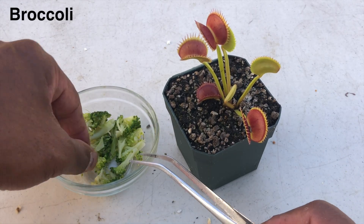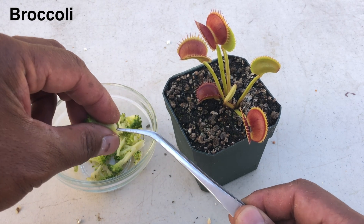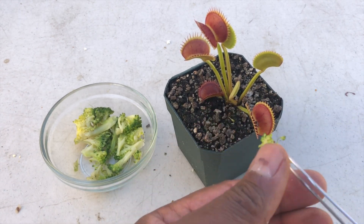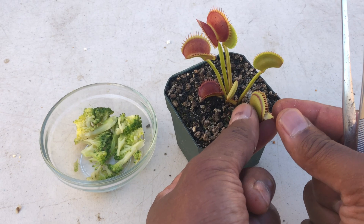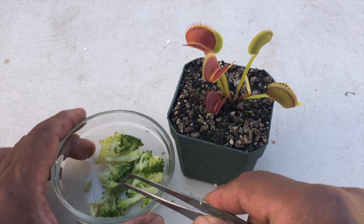Now we get into the plant-eating plant part — plant-eating plant-based food. We're feeding broccoli to a Venus flytrap. That has to be a first. I did cook the broccoli for a few minutes — boiled it. I only boiled it for five minutes to soften it; otherwise it wouldn't be quite digestible for the flytrap.